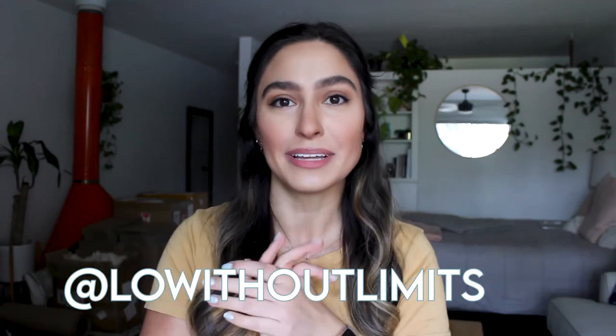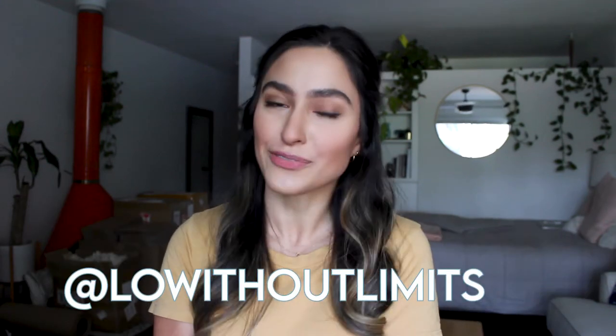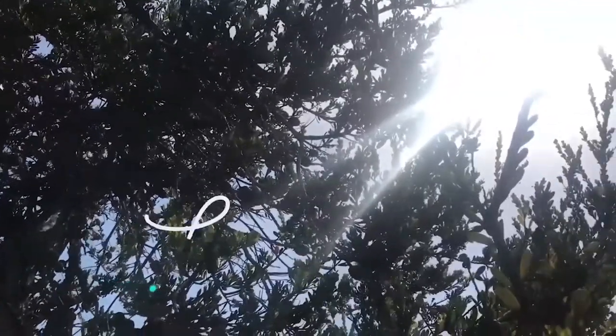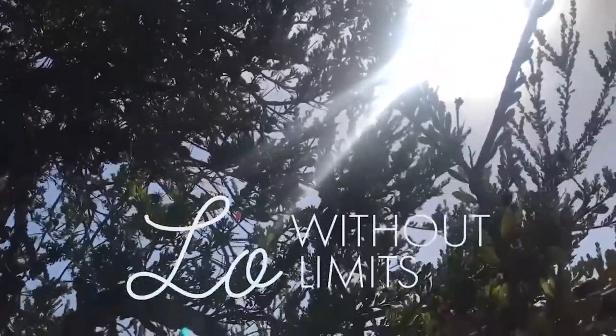Hey everybody, it's Lo and welcome back to my channel, Lo Felt Limits. This video is some more eco-friendly products, so if you want to see that, then just keep watching. I do have two other eco-friendly product videos linked down below in the description box, but these are some new products that I've been loving and just want to share with you. So let's just jump straight into it.